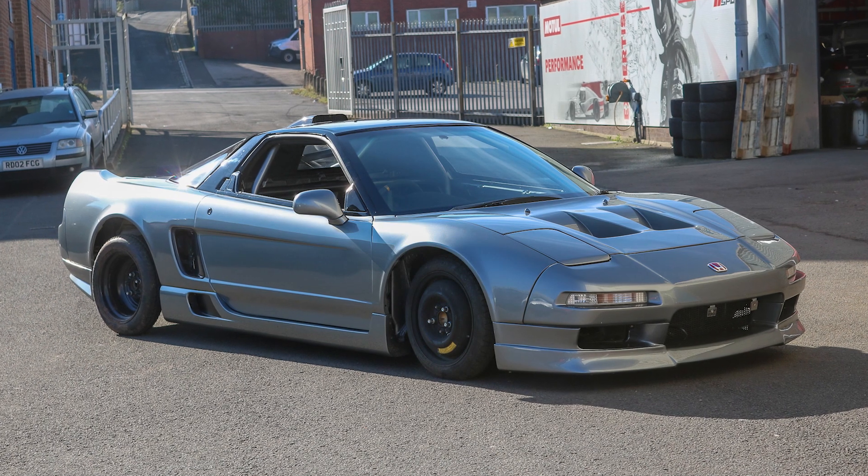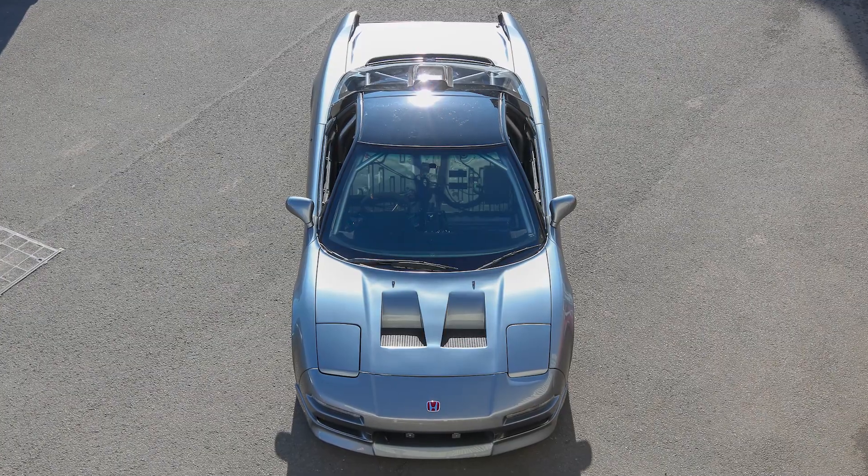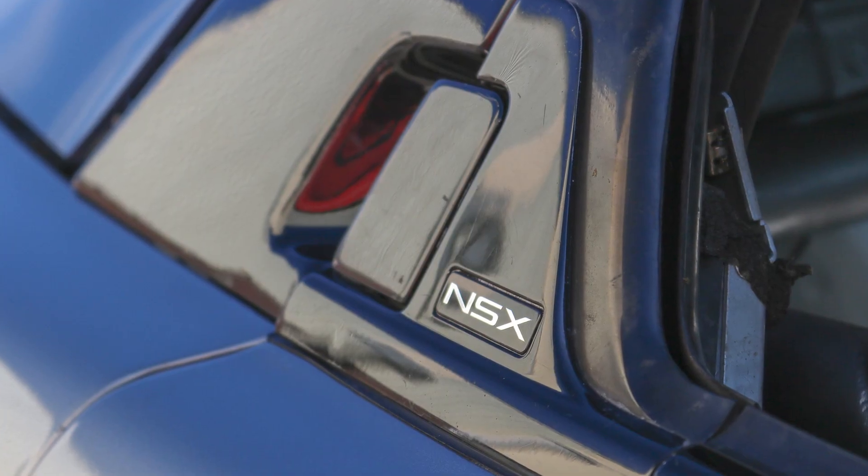We bought the car back in 2019 because myself and Johnny wanted to have the ultimate Honda race car. We kind of decided that the ultimate Honda race car was of course the NSX. At the time we were doing Club Enduro racing, so we built the car to be an endurance race car.